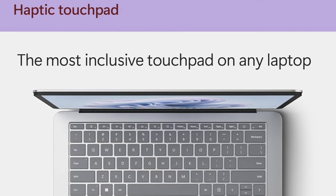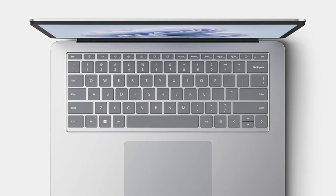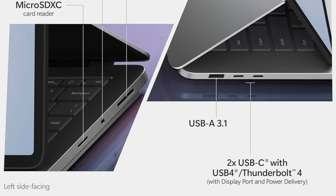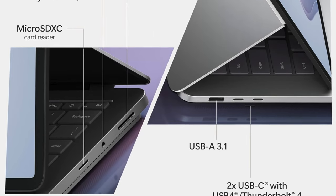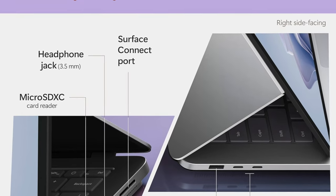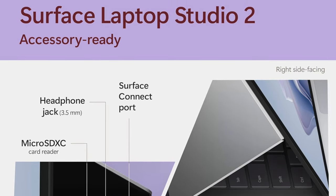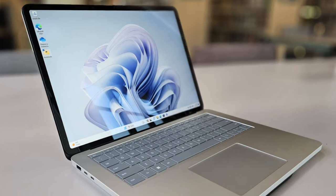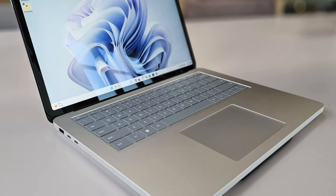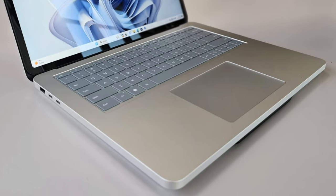Battery life: boasting 19 hours of battery life, this laptop is a marathon runner in a sprinter's field — it ensures your flow isn't interrupted by pesky power cords. Design: its 2-in-1 design is like having a Swiss Army knife for your digital life, switching from a productivity powerhouse to a creative canvas with ease. It's ideal for professionals and creatives who demand the flexibility to switch between operating systems without sacrificing performance or battery life, and its extended battery life is a boon for those always on the move.